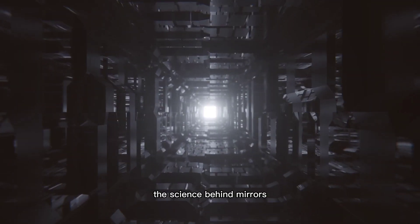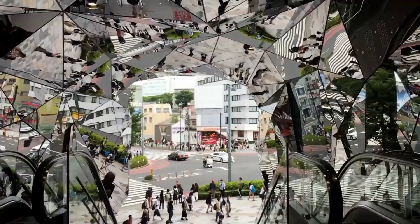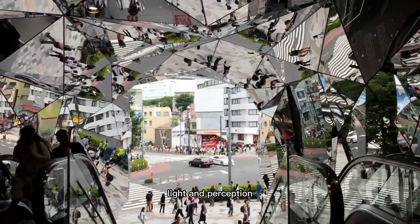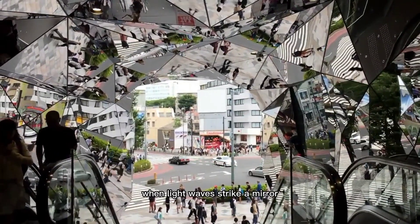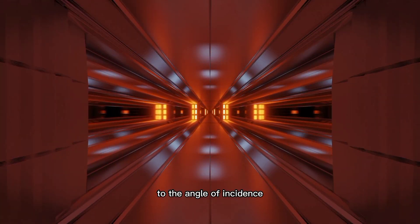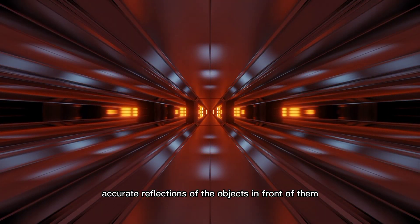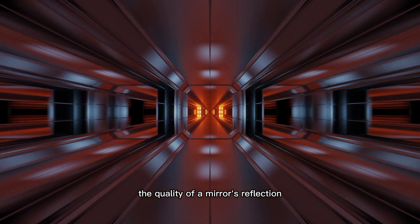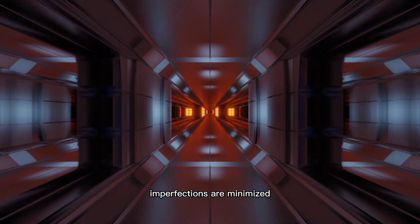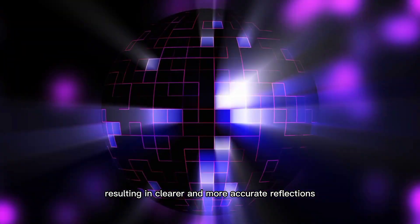The science behind mirrors — those reflective wonders we encounter daily hold a fascinating science waiting to be unraveled. They go beyond simple reflections, embodying the captivating principles of optics, light, and perception. When light waves strike a mirror, they obey the law of reflection, bouncing off at an angle equal to the angle of incidence. This fundamental principle allows mirrors to create accurate reflections. The quality of a mirror's reflection depends on the smoothness of its surface. Through careful polishing and coating, imperfections are minimized, enabling smoother surfaces that reflect light more efficiently, resulting in clearer and more accurate reflections.